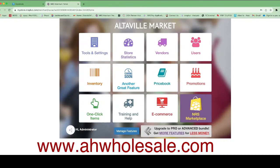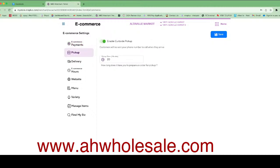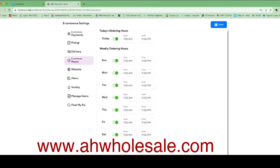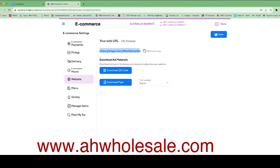We have another customer who's already set up. After you click on E-commerce, you can configure your settings: set your minimum order — for example, $20 — or set it to zero if you want no minimum. Enable pickup here, and on delivery you can enable both the BR Club app and website app. The delivery fee is currently $6, and you can increase it if you want. Then set up your store hours — what time your store opens and closes. This is your website URL, which you can share with customers.